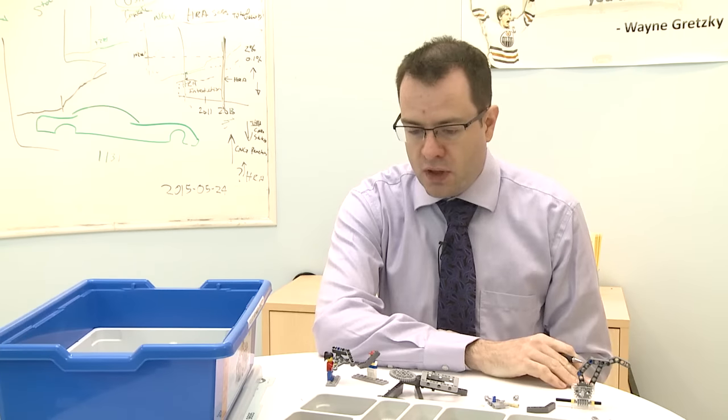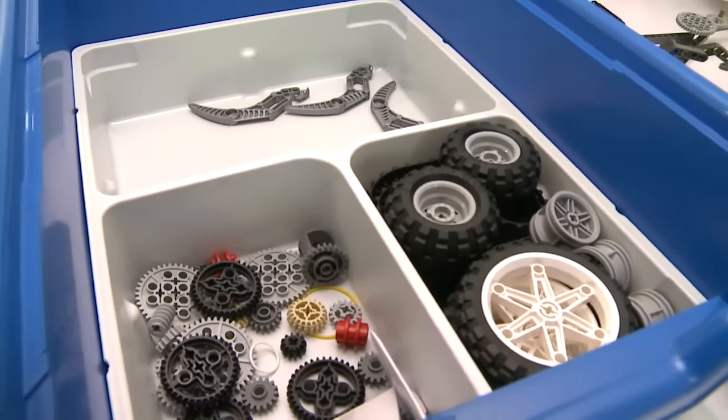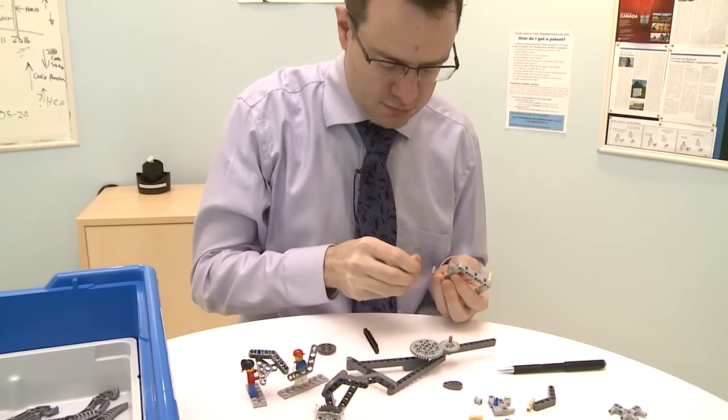Sometimes you're given a project that's something completely new — something that's never been put on a car before. So it's a new invention. When I get a project like that, it requires a lot of creativity, so I work on it a little bit differently than other people do.